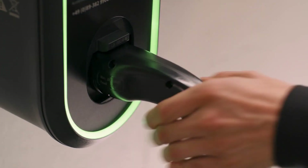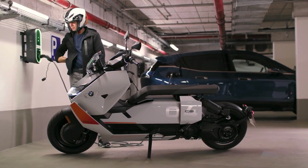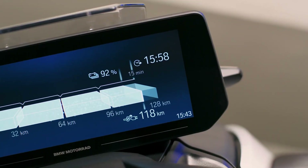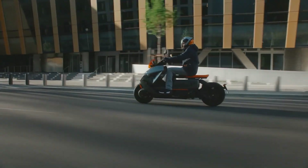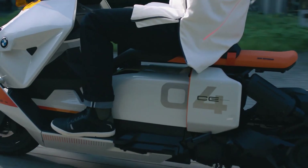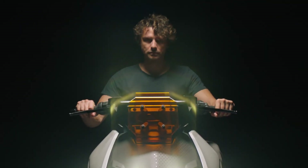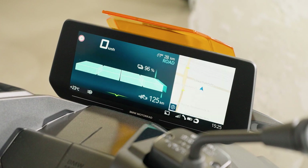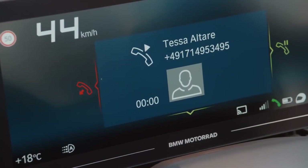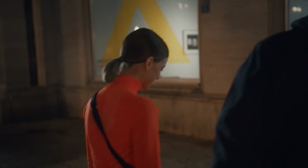Moreover, the CE04 provides regenerative braking, a reverse mode, and a display that shows how much battery you have left. With a price tag of $11,895, the BMW CE04 is considered a top electric scooter, loaded with advanced technology and stylish features. Despite the high cost, it is still a good choice for people who want to cruise in an attractive and environmental vehicle in urban areas daily.